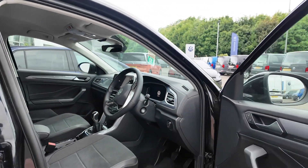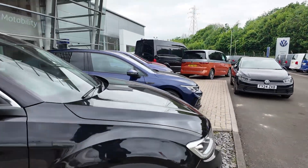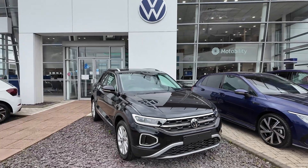This is a brand new unregistered vehicle — you would be the first registered keeper. It comes with all the usual manufacturer's warranty, and a service plan is available as well.